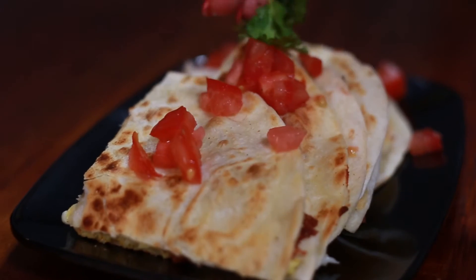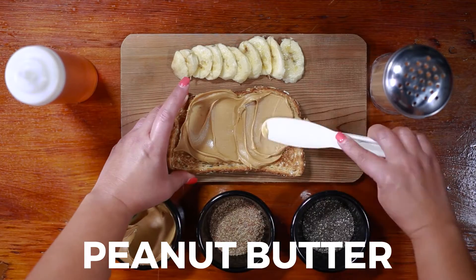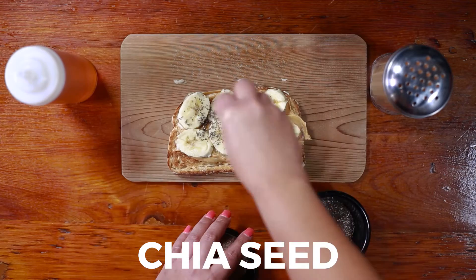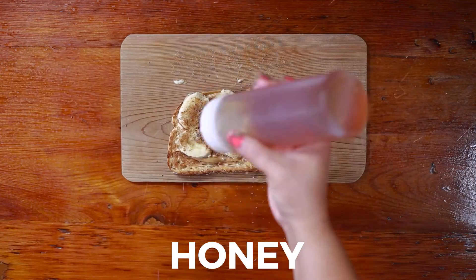I used to do the peanut butter toast for the kids for breakfast. So I would do just toast with peanut butter and banana and honey on top with cinnamon. And then I just added the flaxseed and the chia seed for the cafe to make it healthier.